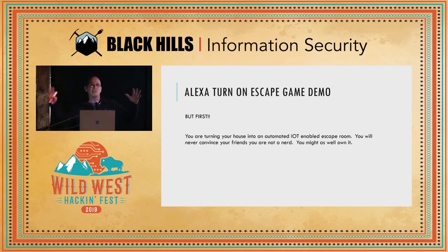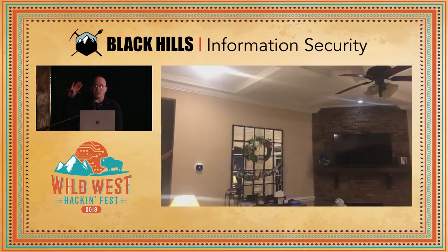Now I've got a switch and I can say, "Alexa, turn on the escape game." Everything I'm showing you up to this point can happen without any coding. Before I show you what happens in my house, let me give you this caveat: you're building an escape room in your house — there is absolutely no chance you're going to convince your friends you're not a nerd, so you might as well own it. When I say "Alexa, turn on the escape game," you're going to see the front door lock, all the lights in the house turn off except one which turns blue, and then the television comes on and plays a video that introduces the escape game.